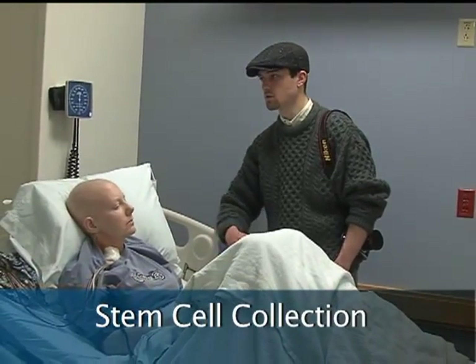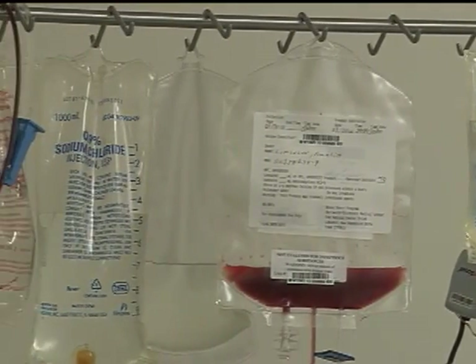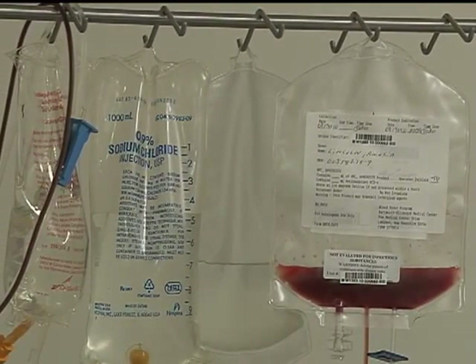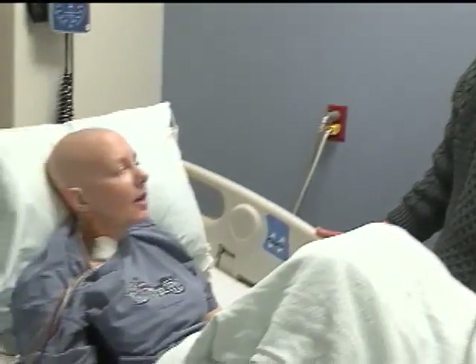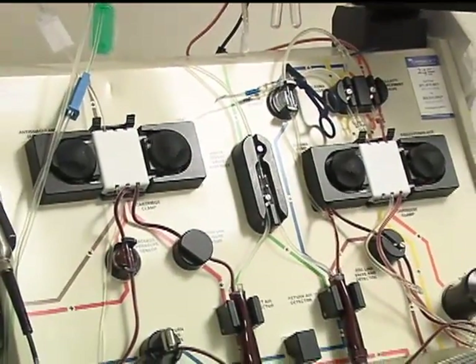Almost all transplants performed worldwide now use blood stem cells. It is only in rare cases that marrow is taken directly from the bone. Amelia became a candidate for blood stem cell transplant after being diagnosed with acute leukemia, which began when one cancerous cell in her bone marrow gave rise to many daughter cells that spread throughout her bloodstream. She is currently connected to a machine collecting her blood stem cells, but this is not the first step — she has already spent time in the hospital for chemotherapy that eliminated as many cancer cells as possible.